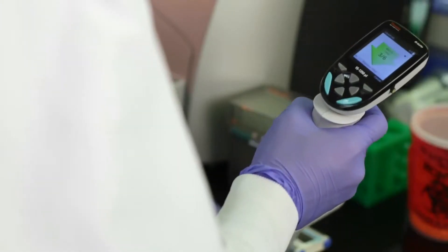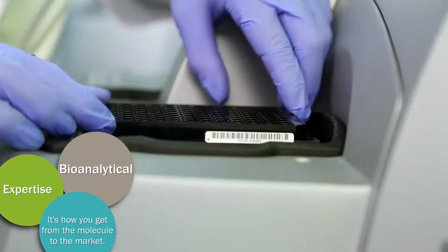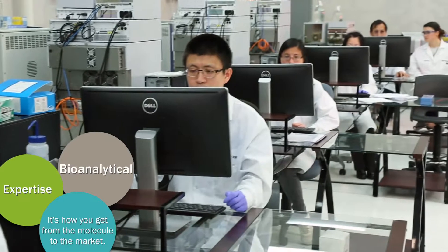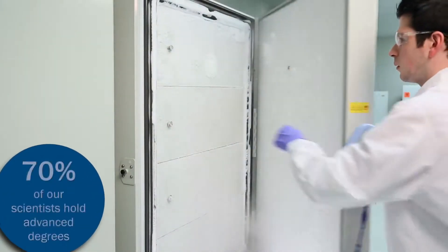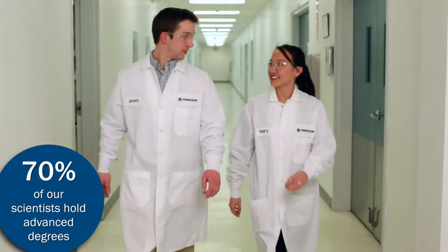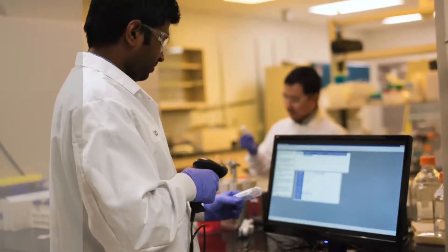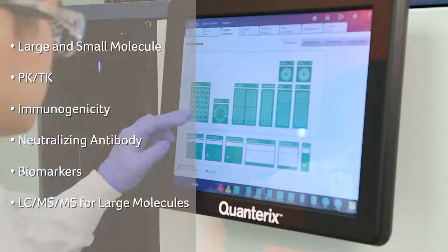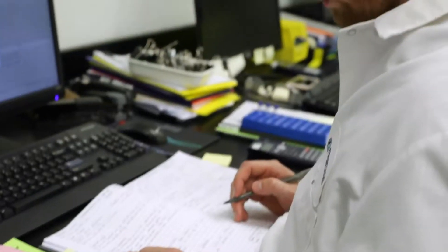Our regulated bioanalytical laboratory services range from method development, transfer and validation, to sample analysis in small molecule, biologics and biomarkers. With 70 percent of our scientists holding advanced degrees combined with our depth and breadth of experience, we excel at solving complex bioanalytical challenges. Our state-of-the-art instrumentation and proven processes ensure data you can trust.